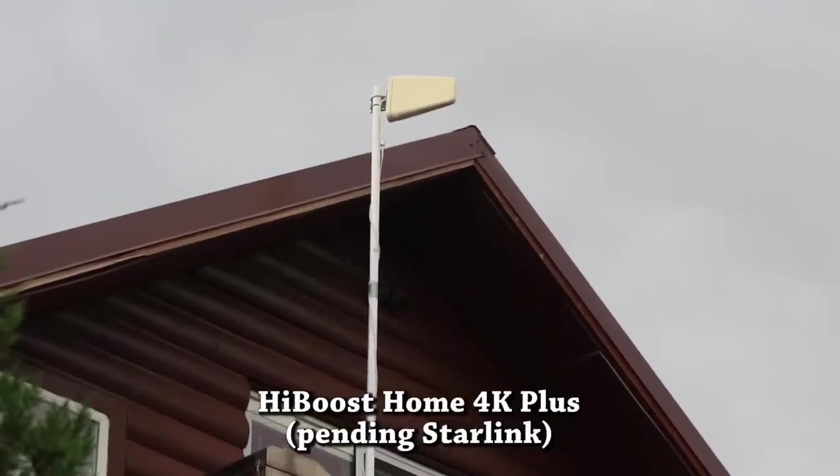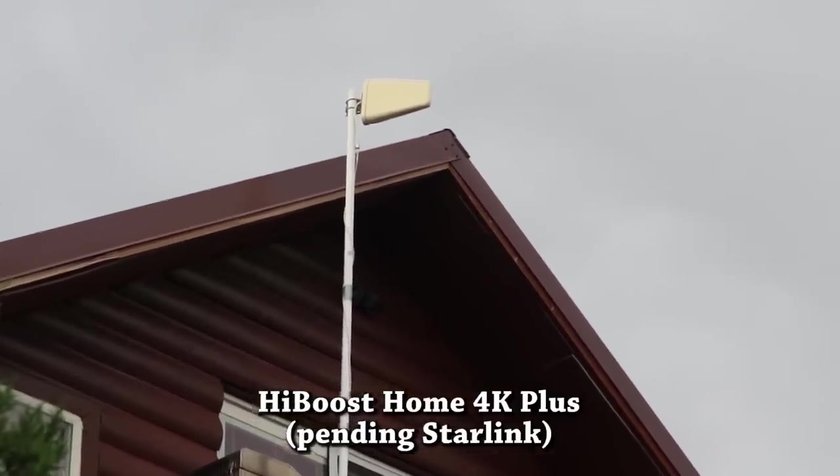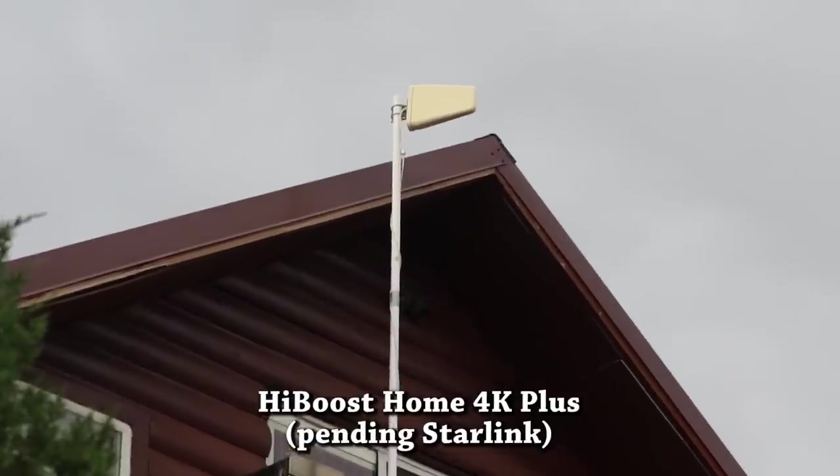High Boost does offer ones that are for truckers, like the one I have here. I also have one for the RV — we already did a video on the RV booster back in Quartzsite. And there's one for the home, which I did a video on last year, and as you can see I'm still using it — the antenna is still out and it is still providing my main internet service for this area.